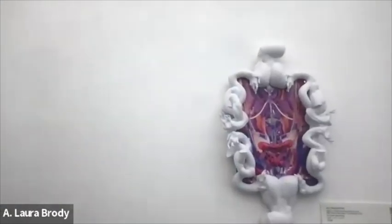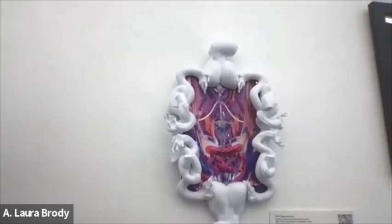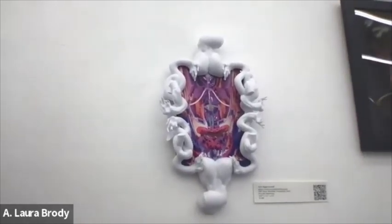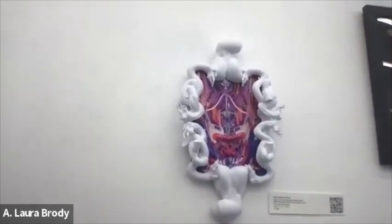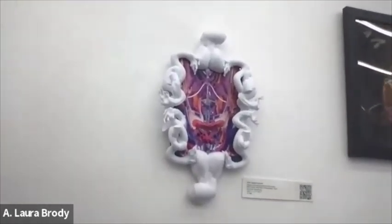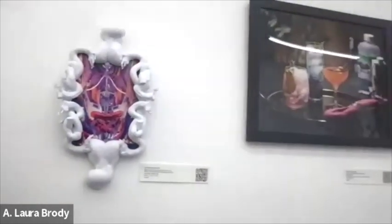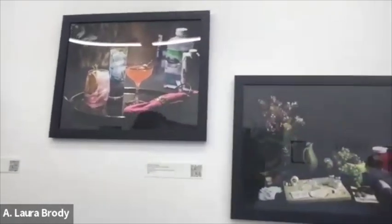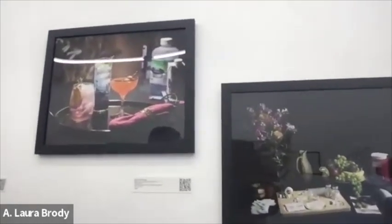Ash Hagerstrand's piece on fecal microbial transplants — Ash does all these pieces meant to be experienced online. The idea was to try to make something with the same experience of coming across something online, but it's a combination of 3D printing and aluminum print. And Patricia Portledge's work of elixirs — 'On the Menu.'